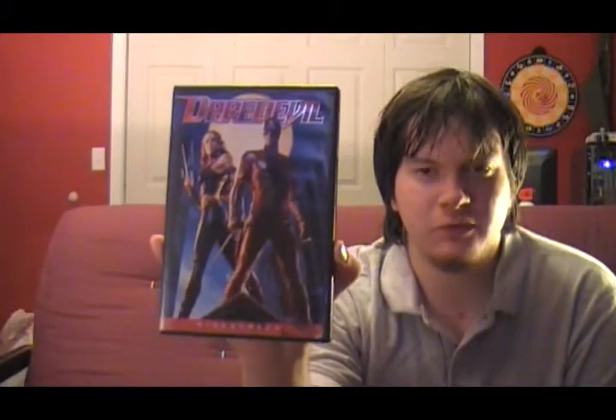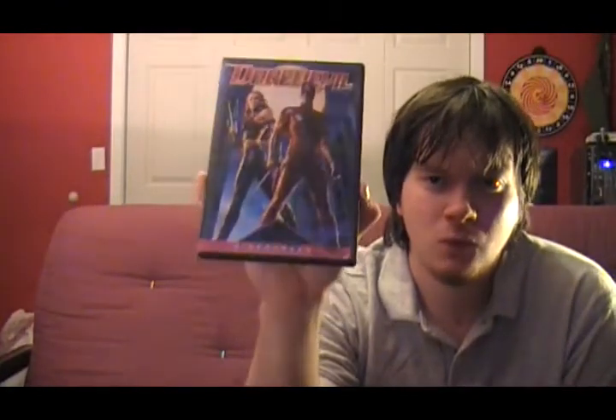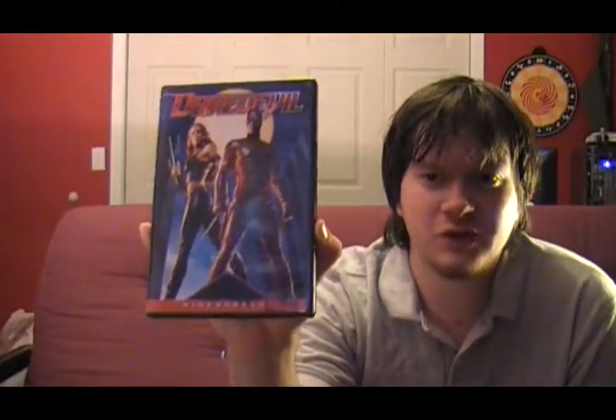Usually in everybody's moviegoing experience there's one movie that when it came out you thought was awesome, but watching it years later you go, 'Wow, did I really like this movie?' For me, that movie is Daredevil. I was about thirteen when this movie came out in theaters and I just thought it was awesome, so I got it on DVD. Watching it years later, I'm just stunned at how I liked it back then — because it's an awful comic book based movie.